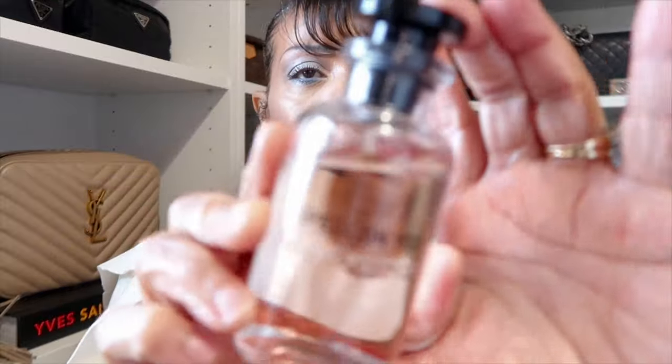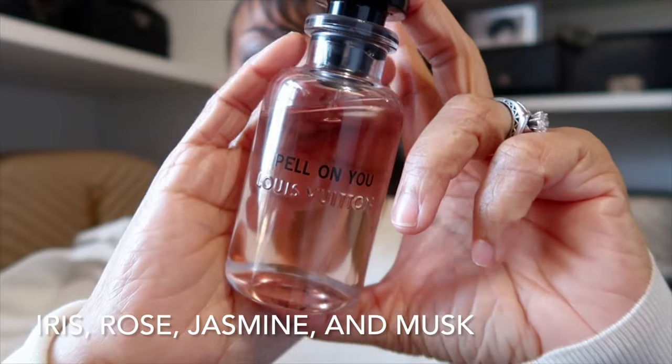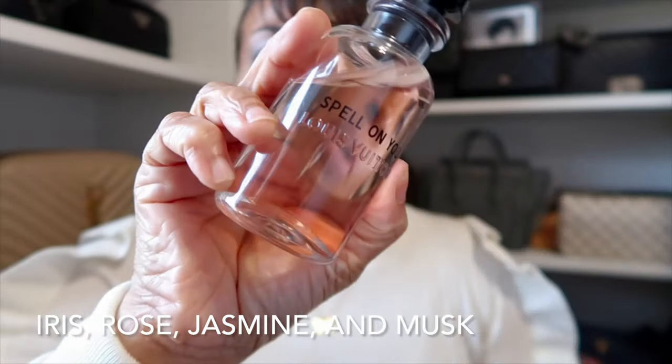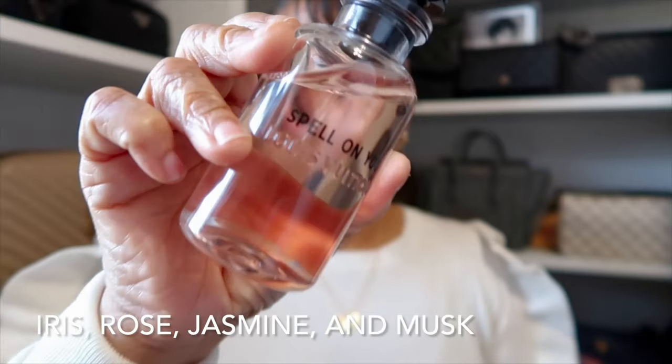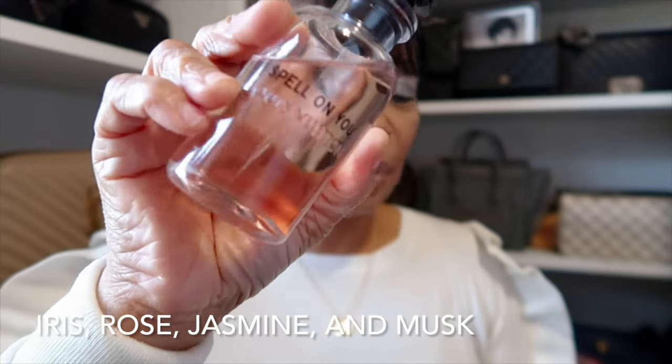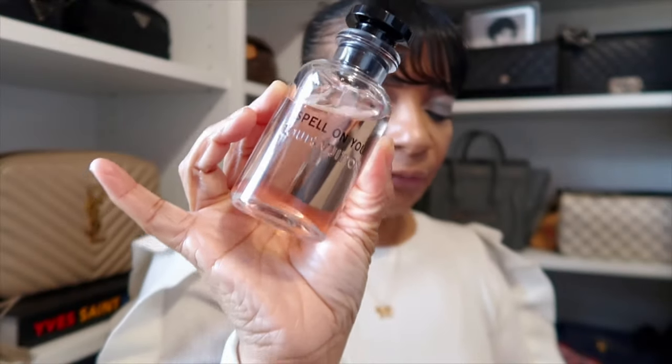As a fragrance today, I pulled out one that I typically wear more in the spring and summertime, but it has that spicy note in it. It's from Louis Vuitton and it's Spell on You — a beautiful floral scent with a hint of spice. I'll put the notes on the screen in case you're interested. That's what I'm wearing as a fragrance today.